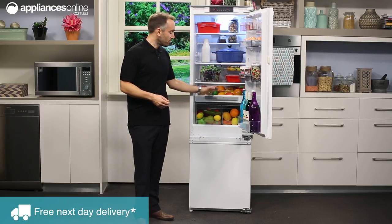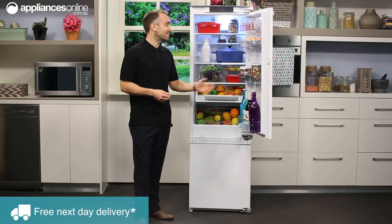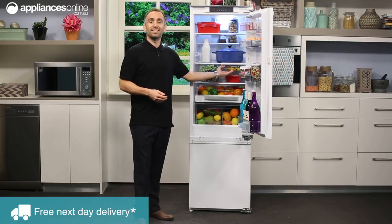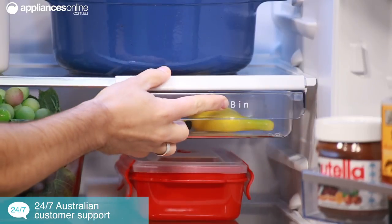Towards the base of the fridge, there are two crisper zones as well as a fresh zone drawer. One special feature of this particular fridge is its snack bin, which is mounted underneath this glass shelf and can be moved left or right if you need to make more room available.